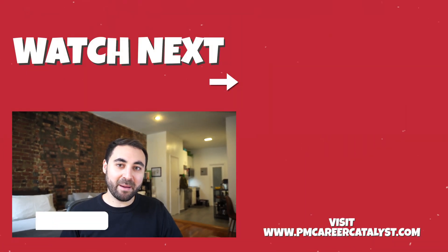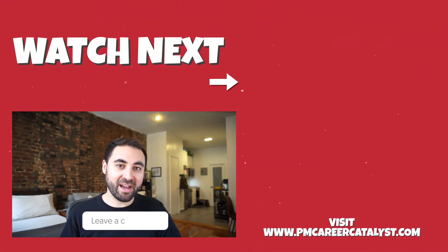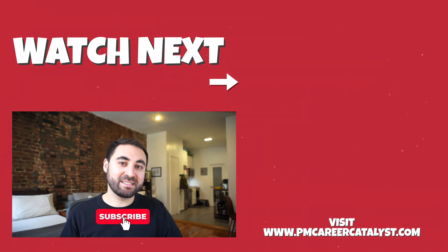There are plenty of other AI tools that are worth checking out, so if you found this video helpful and would want to see more tools in the future, let me know in the comments and I can create more content around AI. Thank you so much for watching, and if you'd like to see more PM content, please subscribe and check out my other videos.